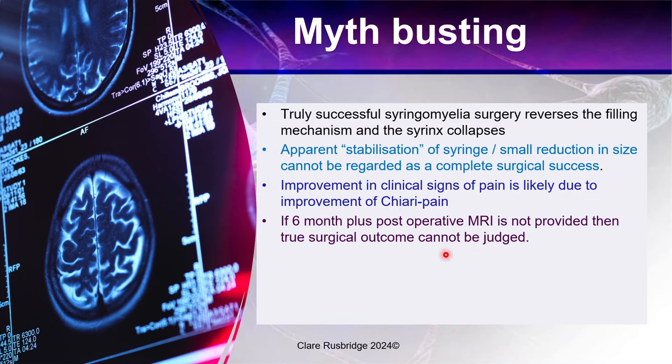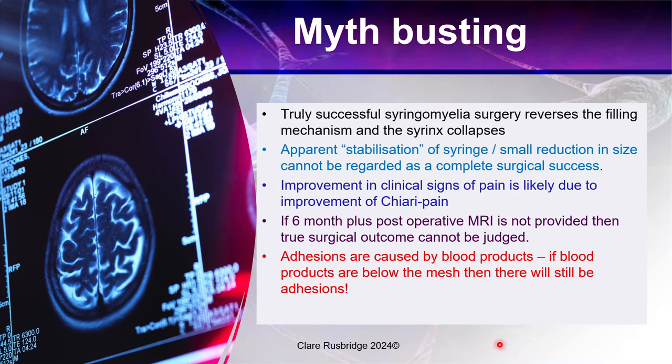I would argue that if you're doing these surgeries, you need to do postoperative MRI. I've been fortunate to work in places that supported very low-cost or even free postoperative MRI scans, because they felt it was important to have an outcome we could show — but that's not all veterinary practices. The other myth is that adhesions are caused by blood products. Most people do not have a bloodless surgery, and if you put an implant in with blood products below the mesh, there will still be adhesions. Putting an implant in doesn't stop adhesions.